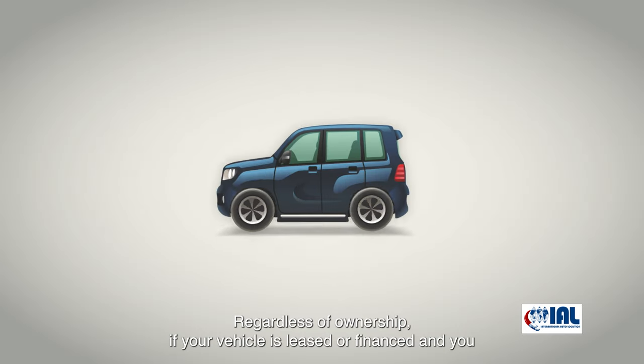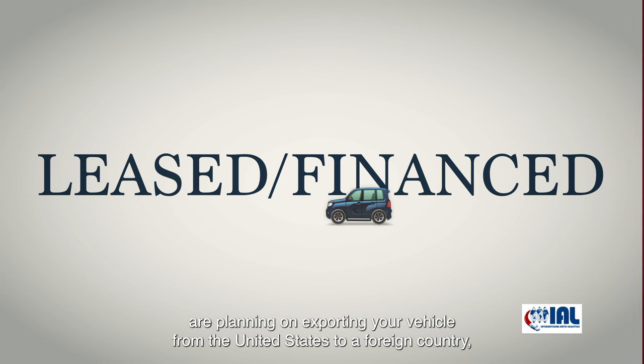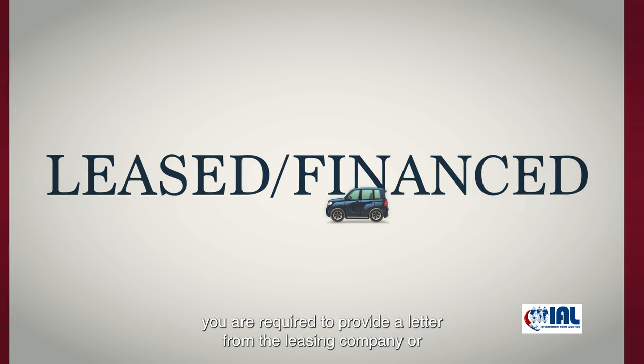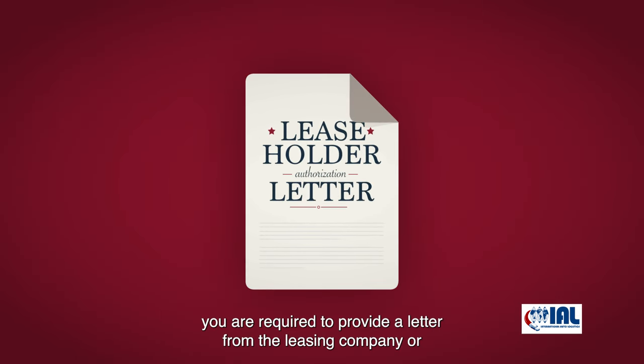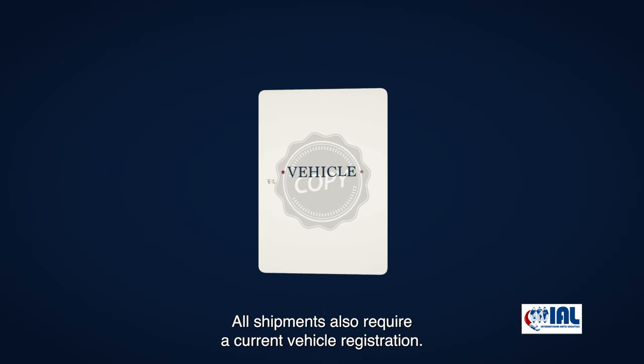Regardless of ownership, if your vehicle is leased or financed and you are planning on exporting your vehicle from the United States to a foreign country, you are required to provide a letter from the leasing company or the lien holder authorizing the exportation of your vehicle. All shipments also require a current vehicle registration.